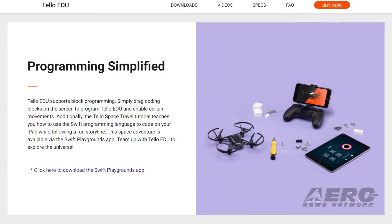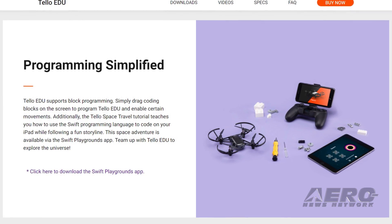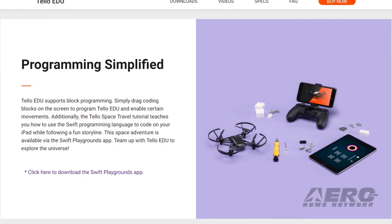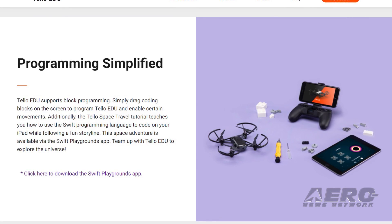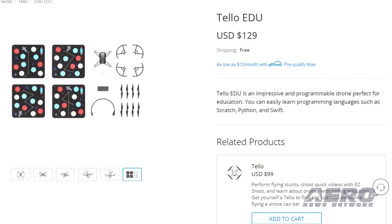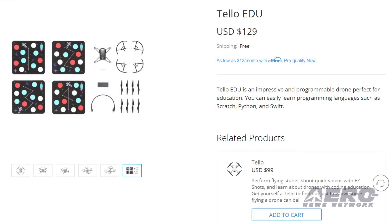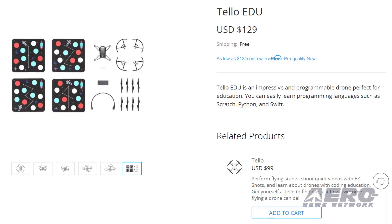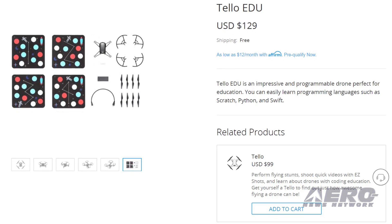In Apple's Swift Playgrounds app, users can find Telo Space Travel lessons that introduce a wider range of coding concepts and activities as they play the role of an astronaut exploring space. TeloEDU will retail for $129 and comes with one drone, two sets of spare propellers, four emission pads, one battery, and a USB charging cable.